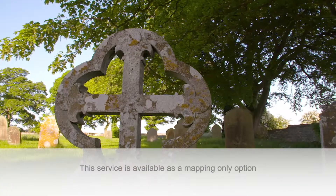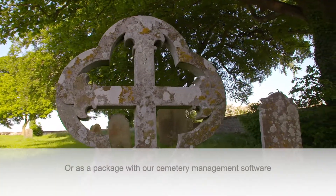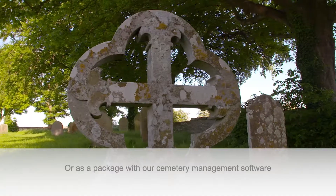This service is available as a mapping only option or as a package with our cemetery management software.